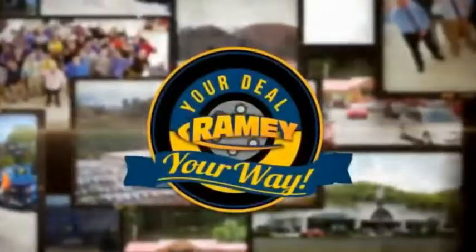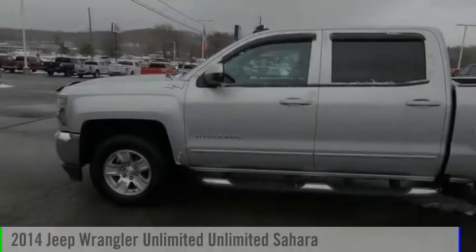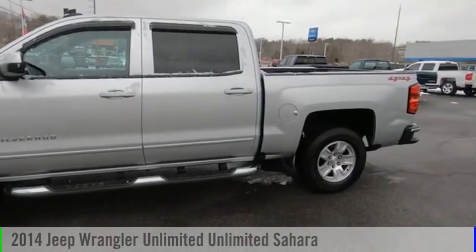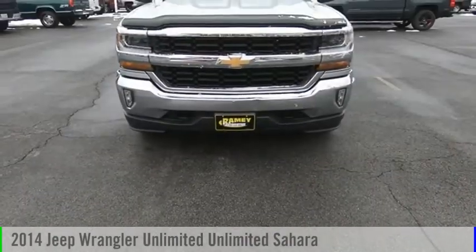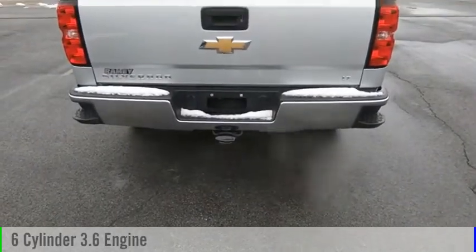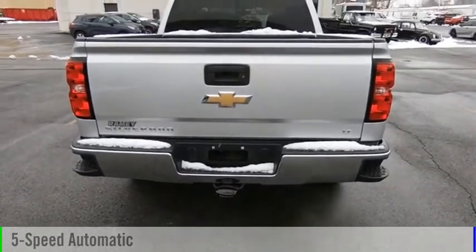Amy, it's your deal, your way. We are pleased to show you the 2014 Jeep Wrangler Unlimited. This vehicle is powered by a four-wheel drive, six-cylinder, 3.6-liter engine, and comes with a five-speed automatic transmission.